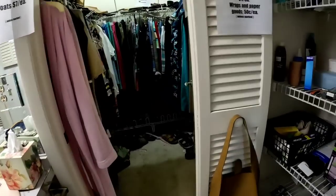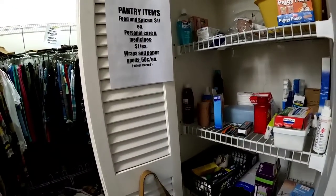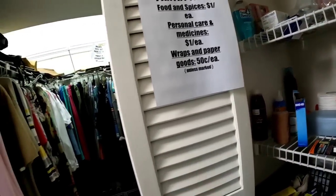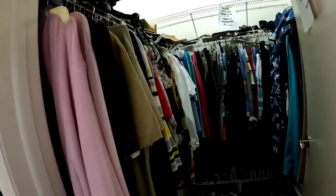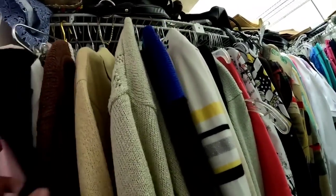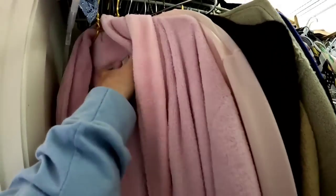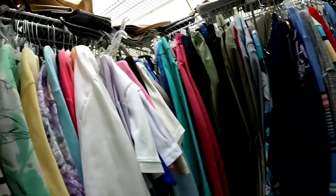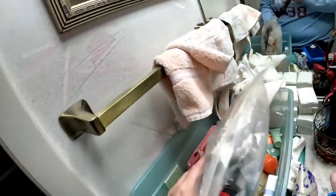If you don't check out the bathrooms and closets when you're at estate sales, that's something that gets looked over pretty often. Personal care items are a dollar, wraps and paper goods are 50 cents — pretty good prices. I peeked in the closet — I'm not a big clothing reseller, so I just took a peek at a couple of items and checked out what brands were with the shoes, but nothing really stood out to me. If something stands out to you that I missed, let me know.